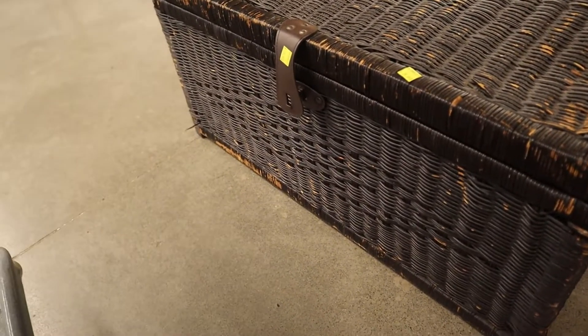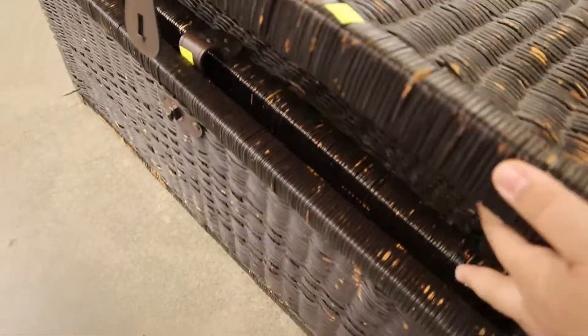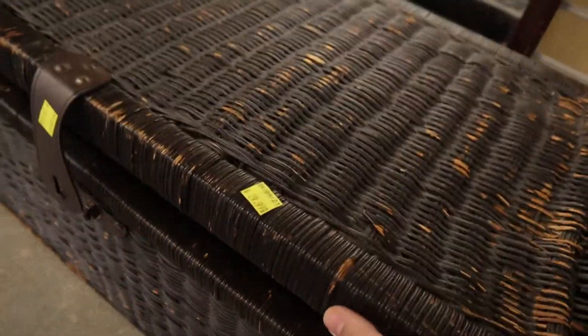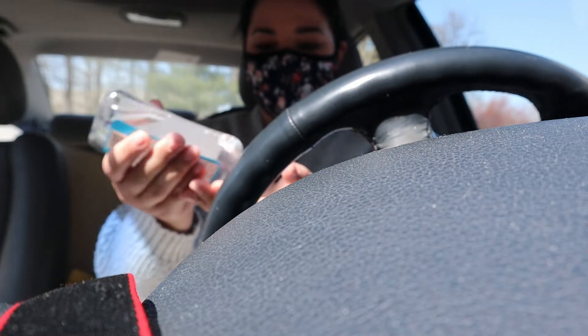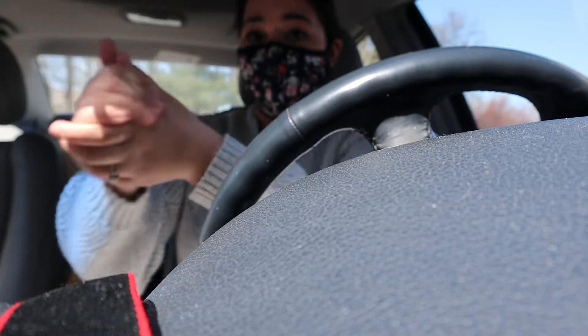I also found these wicker storage boxes. I was looking at them — kind of interested, kind of not — but the price did it for me. Twenty bucks for these? Thank you, next!